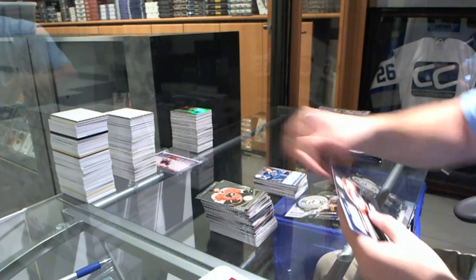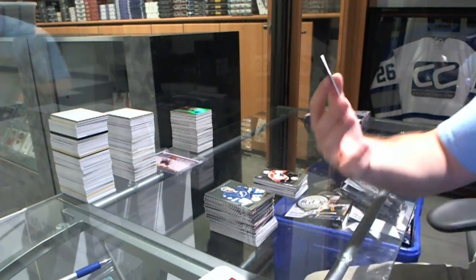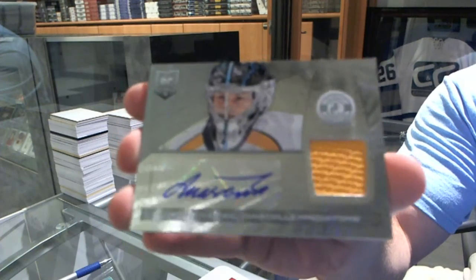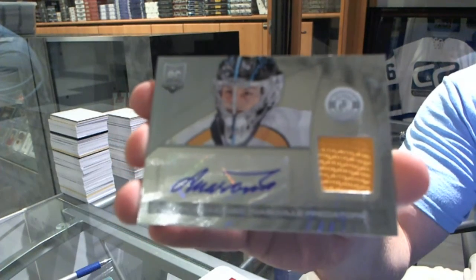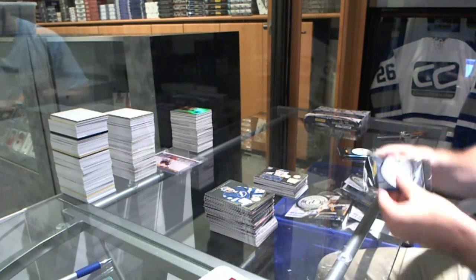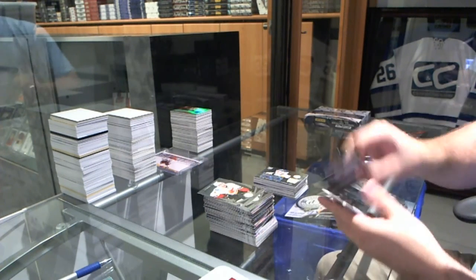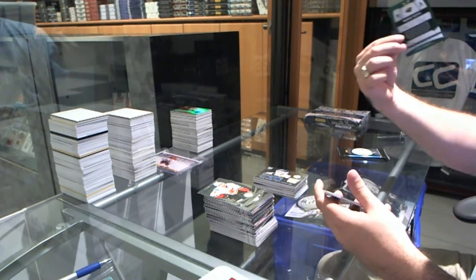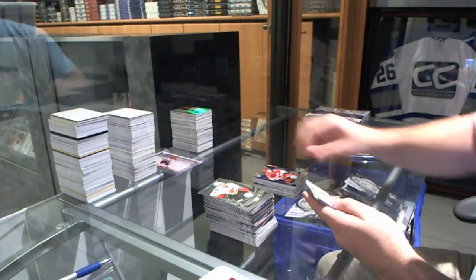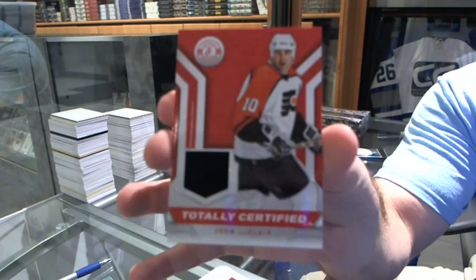We've got for the Flyers — and a rookie jersey auto for the Nashville Predators, Merrick Mazenich. Number to 25, Mirror Red Platinum for the Minnesota Wild, Miku Koivu. For the Carolina Hurricanes, number to 50, Jared Stahl, Mirror Blue. And for the Flyers, totally certified jersey — John LeClair. This is getting ridiculous.